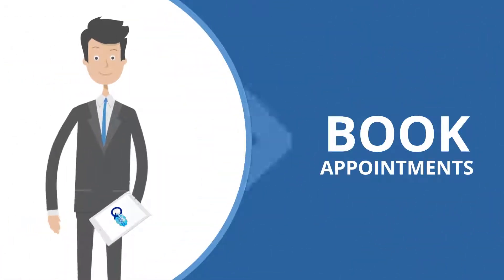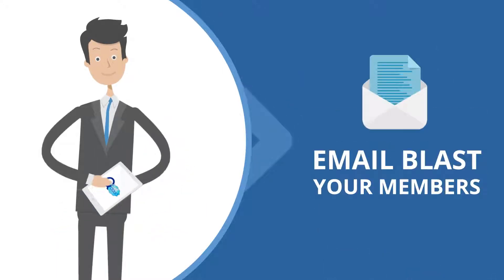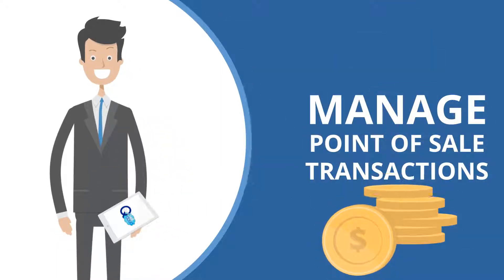Track member attendance, book appointments, process billing, email blast your members, and manage point-of-sale transactions for a low monthly fee.